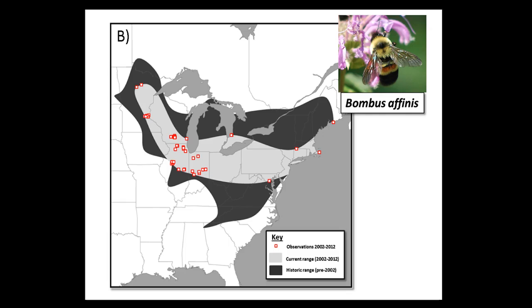We've got pretty good data for the US, and there have been really dramatic declines in some species that used to be very common. The rusty-patched bumblebee, Bombus affinis, was one of the very commonest bumblebees in the eastern United States - you could get hundreds in your back garden 20 or 30 years ago. But in the late 1990s it just suddenly collapsed. The red dots on this map show where it's now found, and the black and gray is where it used to be.